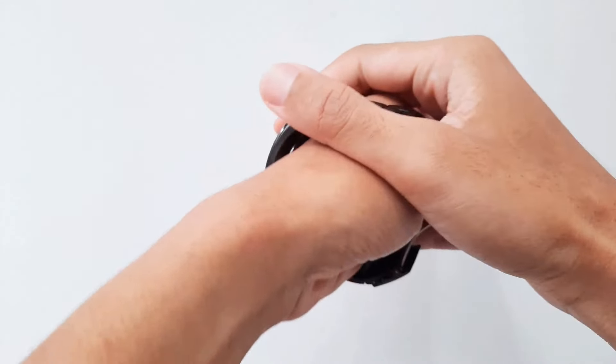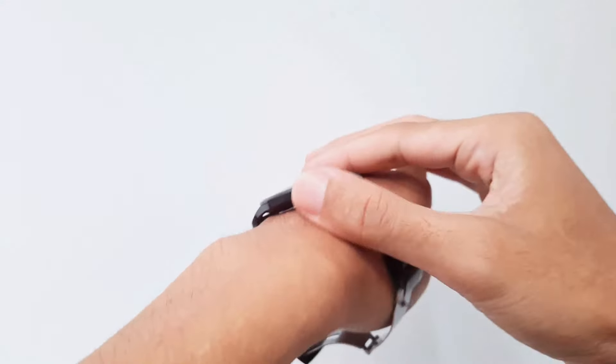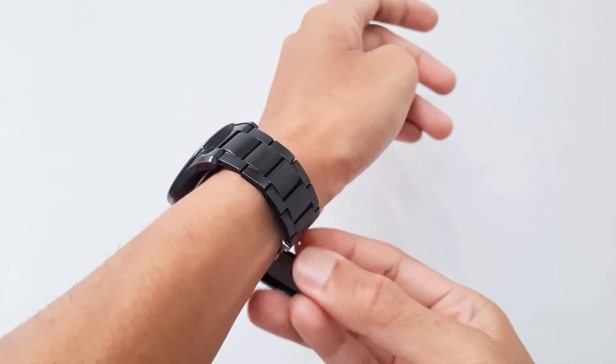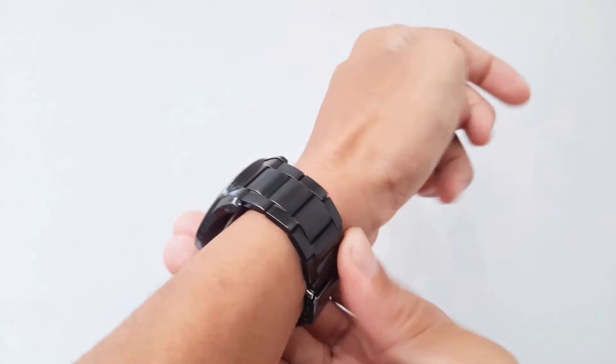Lastly, we have a use that combines function with fashion. If your watch strap breaks, paracord is a stylish and functional replacement. You'll be able to keep track of time while sporting a unique survival-ready accessory.